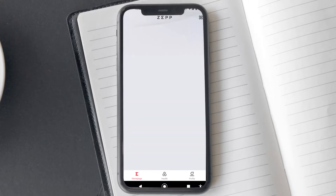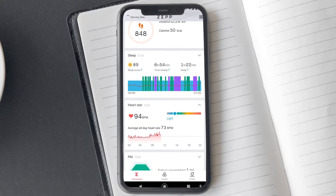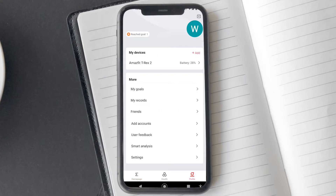First, make sure your Amazfit and Strava account is connected. You can check the how-to-connect Strava to Amazfit watches video using the i button.